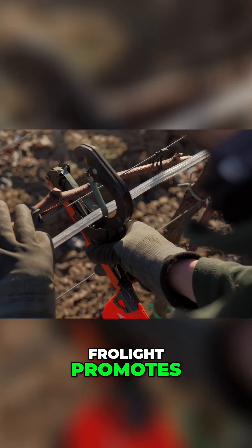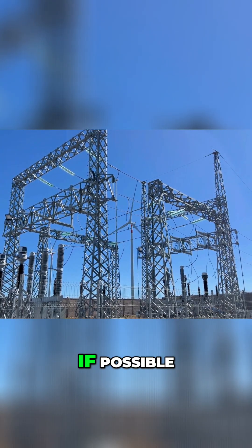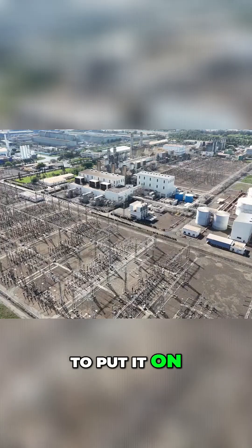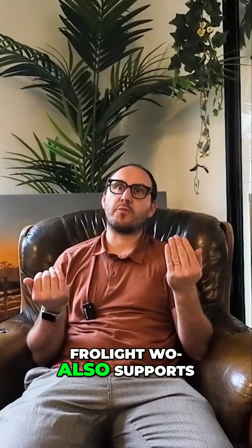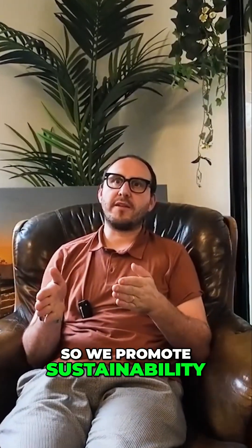That's also what Forlite promotes — to have your Forlite installation on the grid. Of course, it's not always possible, but if it is possible to put it on the grid, then you also have the choice to go with green energy, which is something that Forlite supports because we try to be a durable, sustainable company. We promote sustainability.